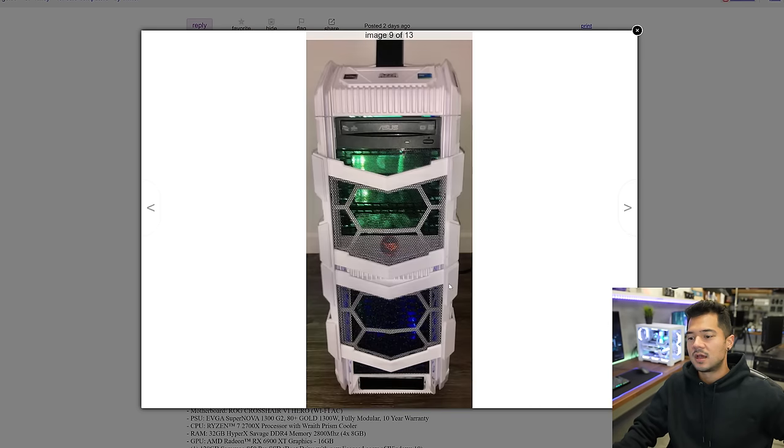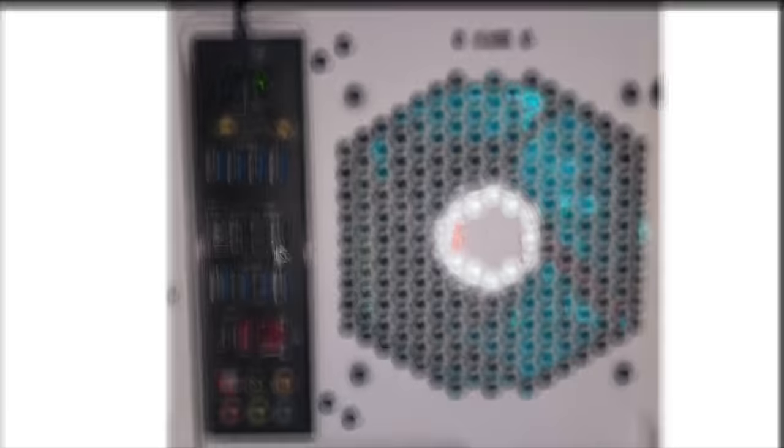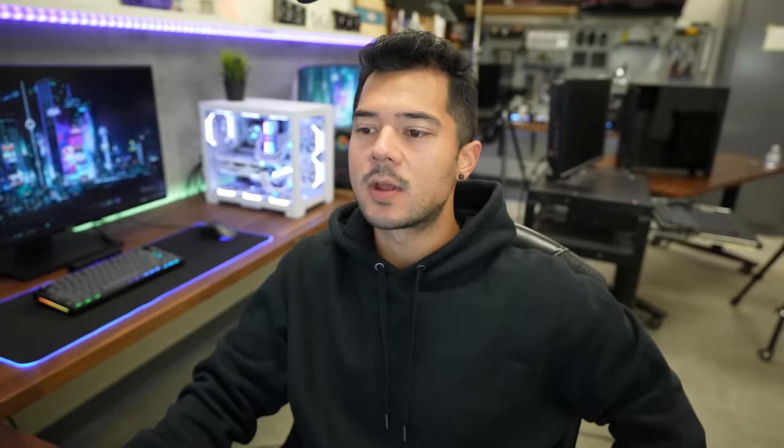He's definitely letting you know that there is RGB in the system, can be changed to whatever color you like. That Wraith Prism cooler is looking pretty good. There's quite a bit of mesh at the front - good for airflow. We also have what looks to be a 200mm fan at the top, which is nice. On the back, holy USB ports Batman - this is the most USB ports I've ever seen on a motherboard. That's the Crosshair 6 Hero. Looks pretty good overall with nice documentation.